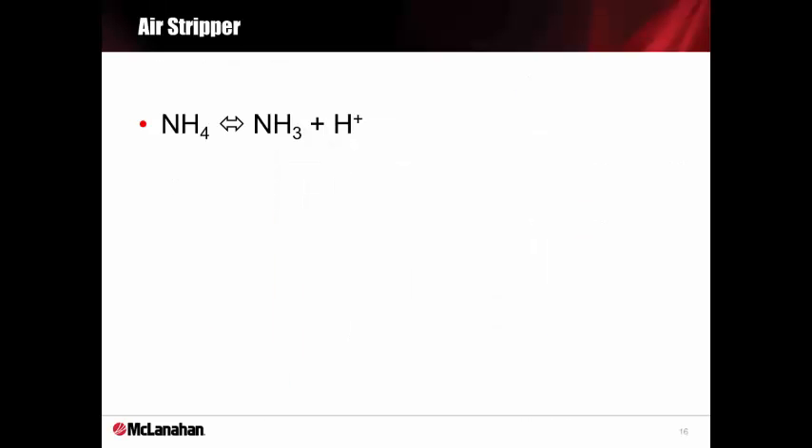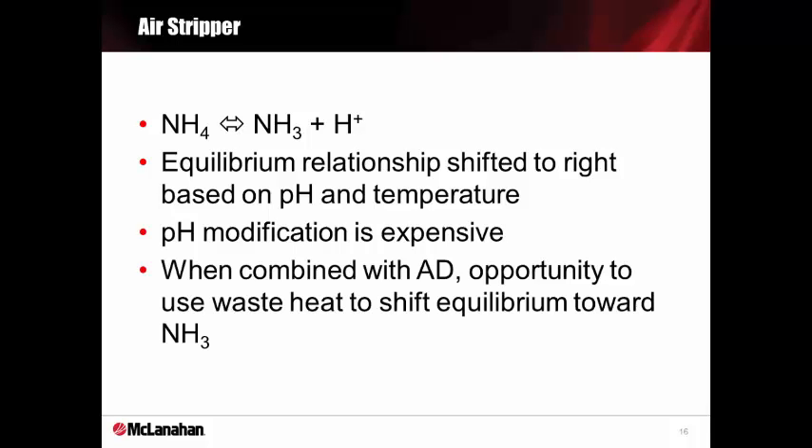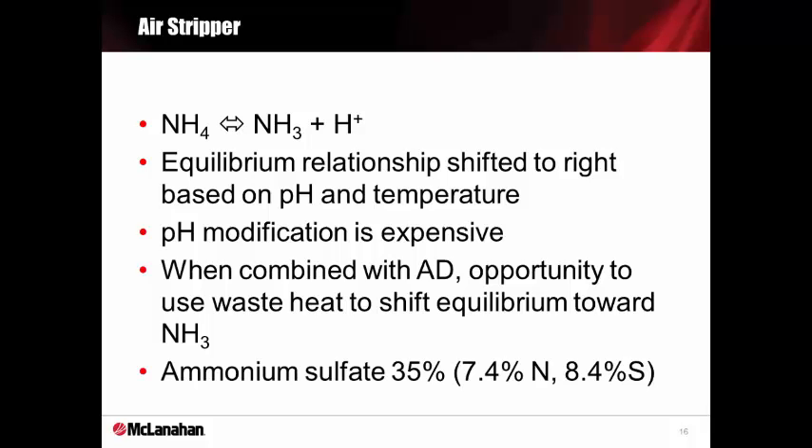Here's the relationship of ammonia and ammonium. The relationship is shifted to the right based on pH and temperature. However, pH modification is very expensive. Instead, we use anaerobic digestion, which provides the opportunity to burn biogas and generate heat to make the shift possible inexpensively. The typical ammonium sulfate concentration is 35%.